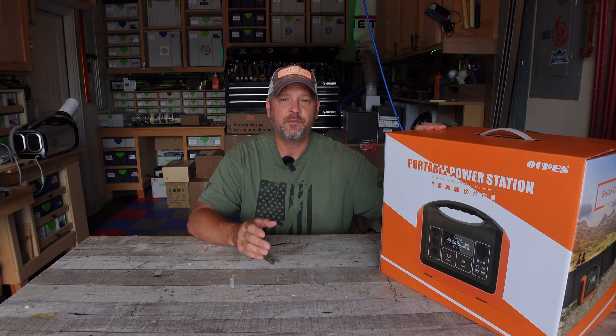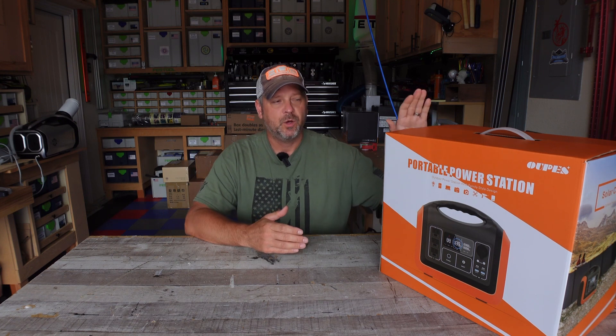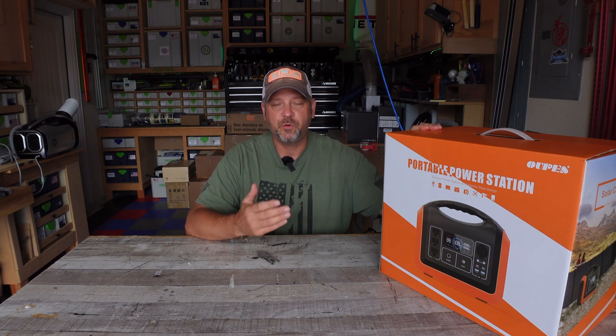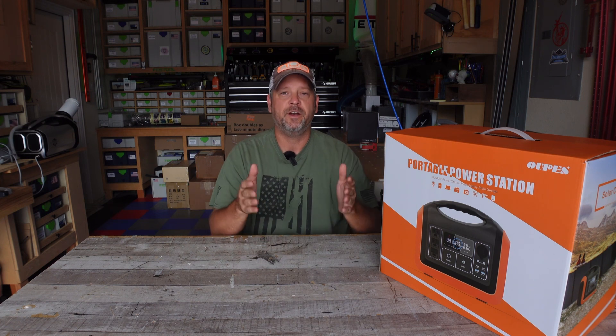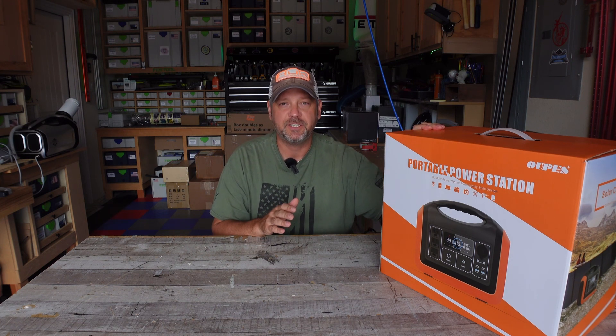Hey folks, welcome back to my channel. I am Brian. Thanks for tuning in — today I've got something pretty special. This is the Upez 1200 watt lithium iron phosphate battery station. Upez sent this to me to do a review on it, and also to give away completely free one of you viewers one of these brand new power stations.